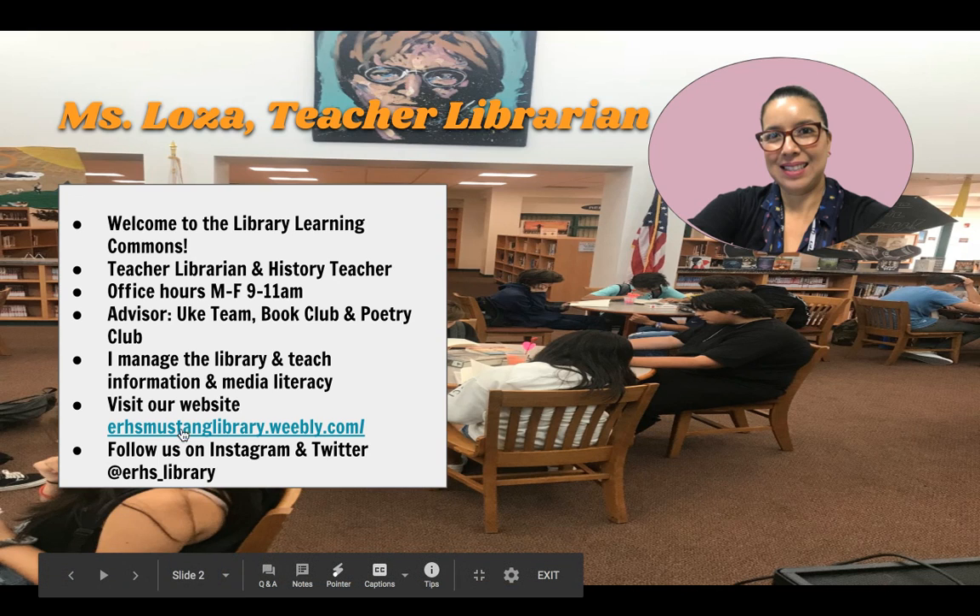Our website is erhsmustangelibrary.weebly.com and we are also very active on Instagram and Twitter at erhs underscore library.